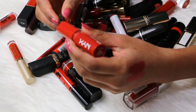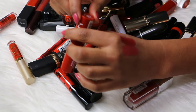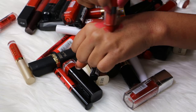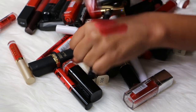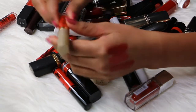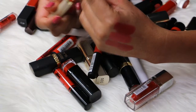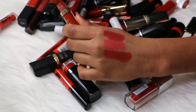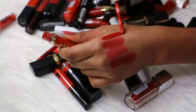Then I have a NYX Butter lipstick in the shade number 19 Big Cherry, and this is a cherry red color — really pretty. Keeping this one. Then I have a Stila liquid lipstick in the shade Beso, and this is a bright...